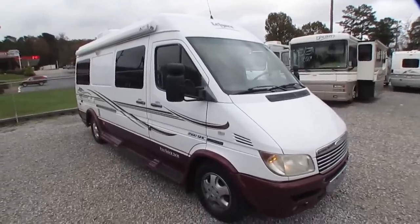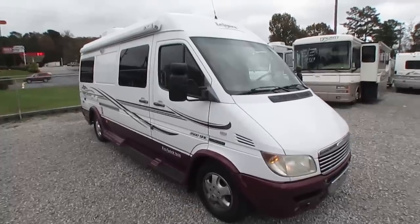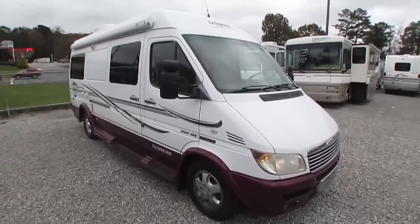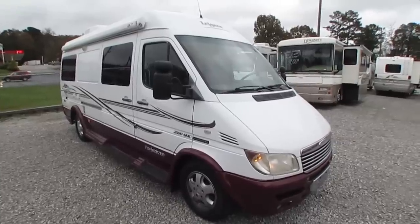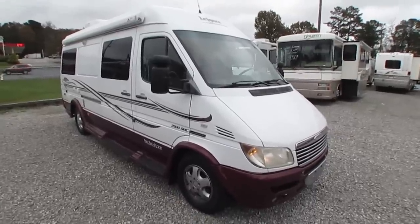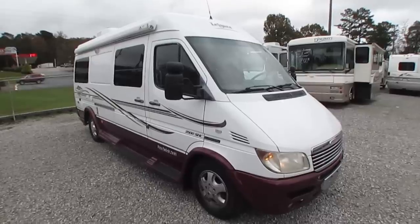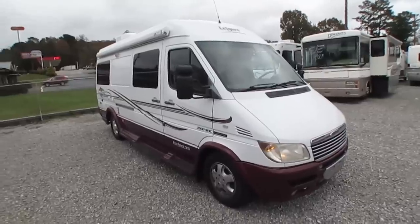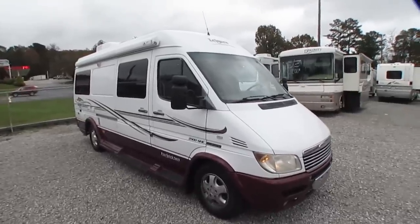Good afternoon folks, Big Bo here with another great rare Class B camper van value from Parkway RV Center. Got another Leisure Travel today to show you. This is the 2006 Leisure Travel Free Spirit, model number 210B. It's 22 feet long overall, bumper to bumper at its longest point.